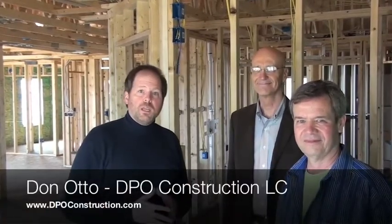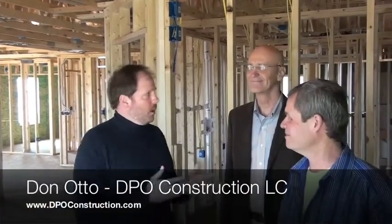Hello and welcome to another edition of Resources for Life TV at resourcesforlife.com. My name is Greg Johnson and today's Earth Day, so it's appropriate that we're taking a look at environmentally friendly housing and construction. I'm here with Don Otto of DPO Construction and Marty Wayne, who is the designer of the home that we're in.